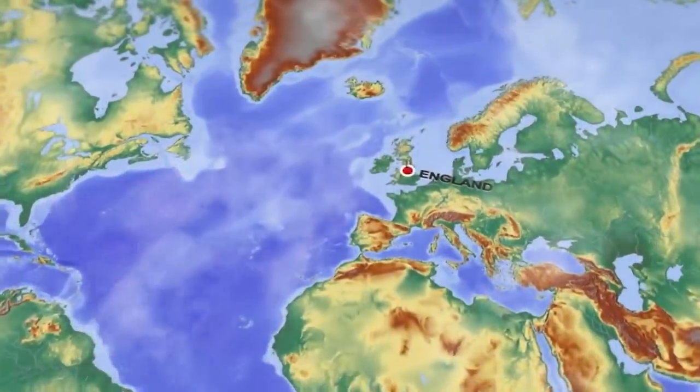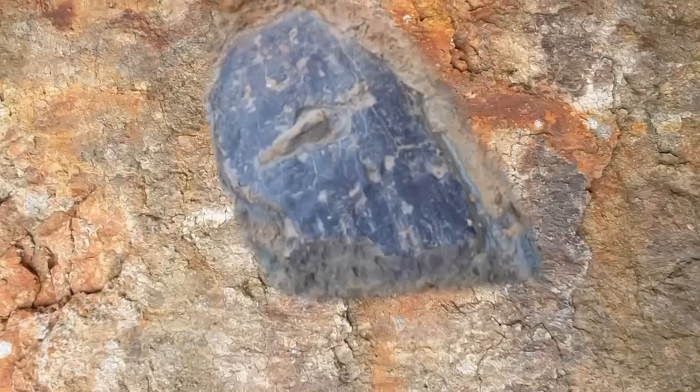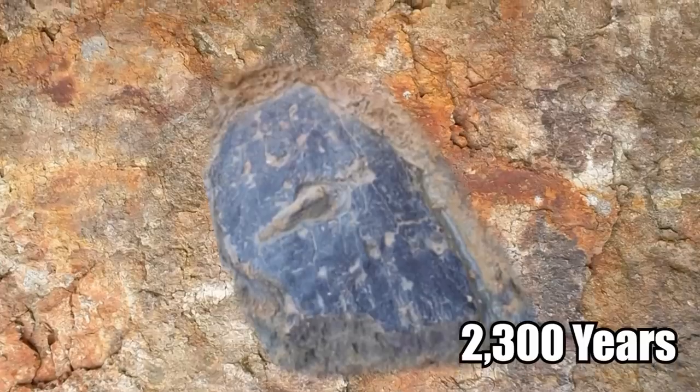Ancient Bark Shield. An absolutely astonishing find was made in England, and it is the only one of its kind anywhere in Europe. The find involves a shield made from tree bark that dates back 2,300 years.